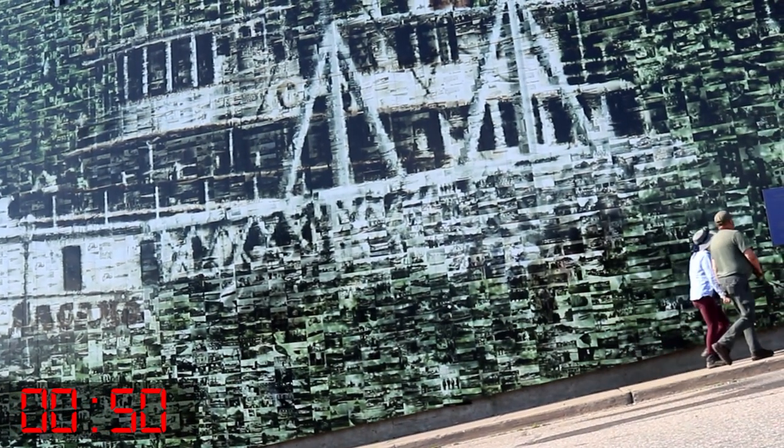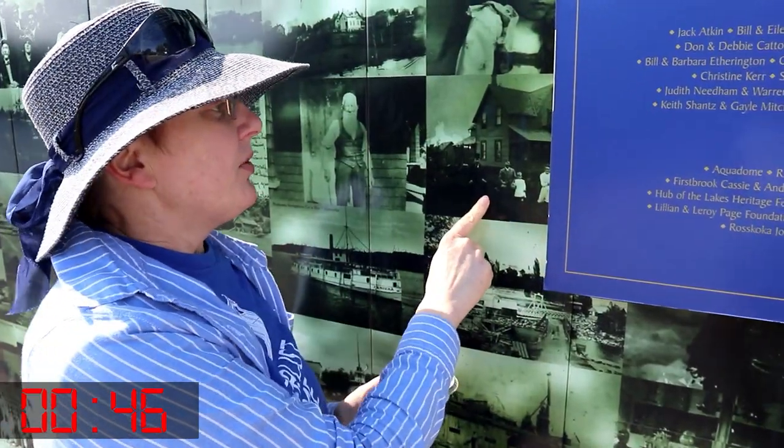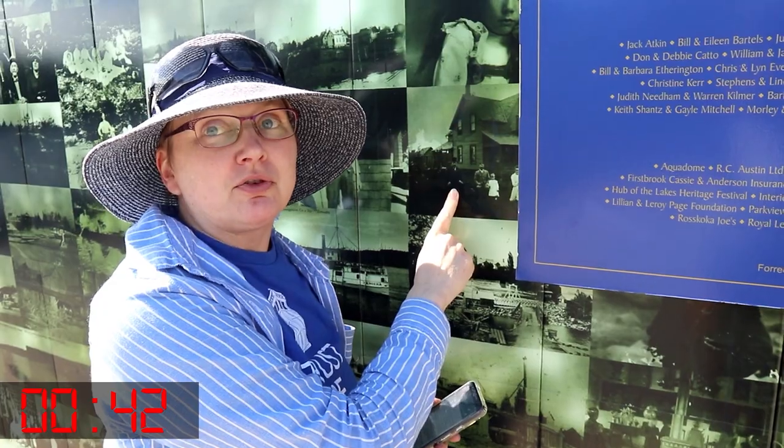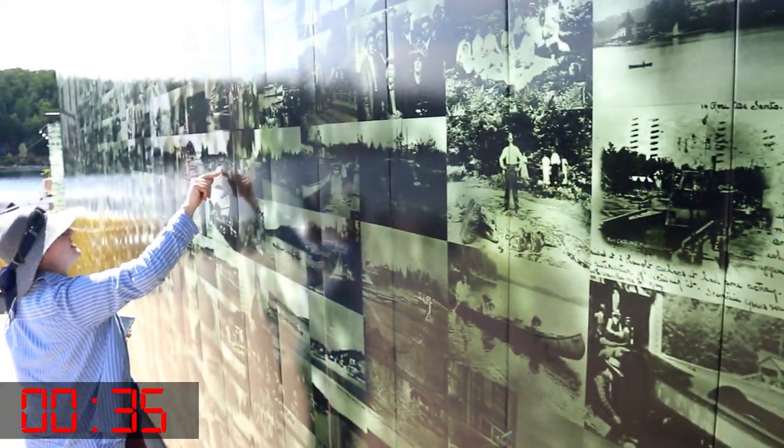You're back there with the camera. Beside the blue sign is a picture with people in front of a house. Including this picture, count 13 pictures to your left. One, two, three, four, five, six, seven, eight, nine...